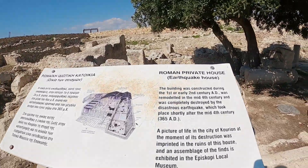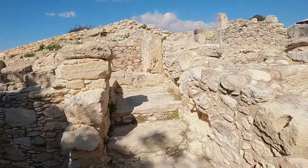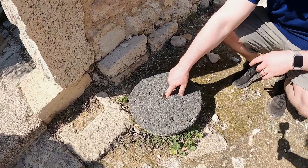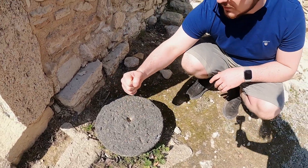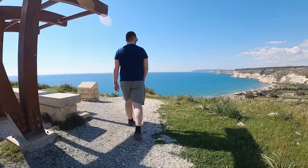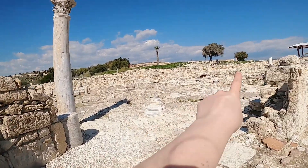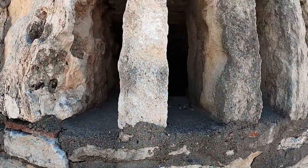So that was a Roman private house — the Earthquake House is the name. The building was constructed during the 1st or early 2nd century AD and remodeled in the 4th century. I think it looks like there's a grinder for wheat — you put the wheat in, you have the top stone and you grind it, and you get flour. There were probably columns all over the place, everywhere — so the whole building was like that. But you cannot go in there.